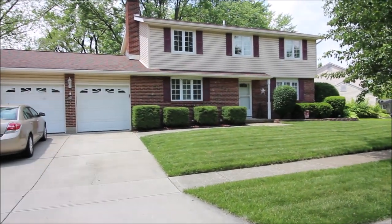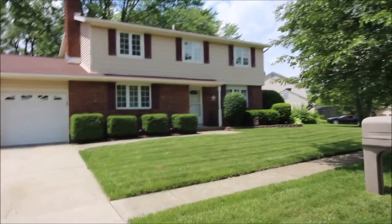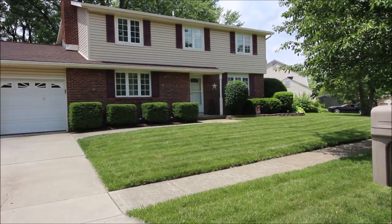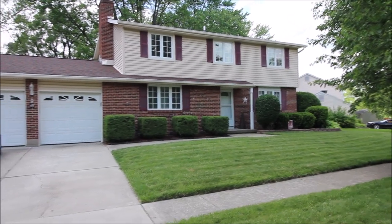Hello, welcome to 4837 Leafboro Drive in Huber Heights. Here we have an 1836 square foot house, four bedroom, two and a half bath — a picture of perfection.